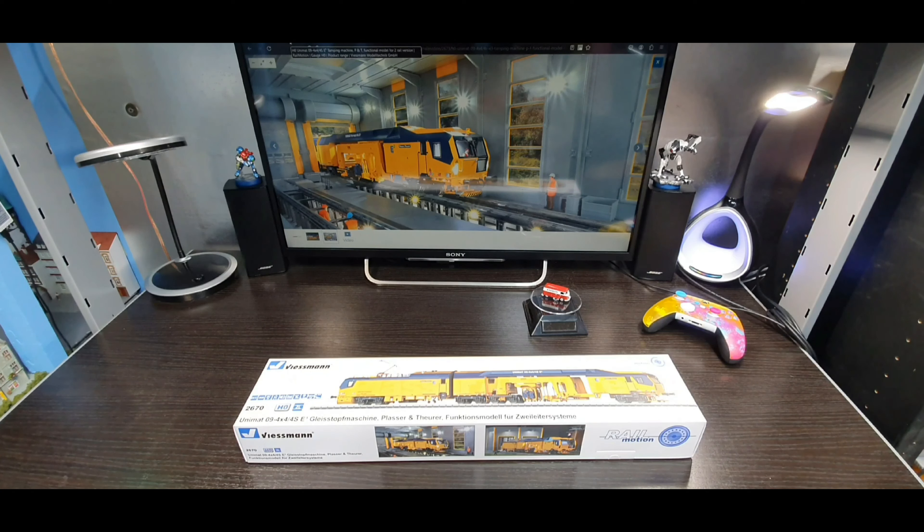I finally got this model 267R Weisman, a two rail model, with rail motion, all the features and sounds, moving parts on the model.